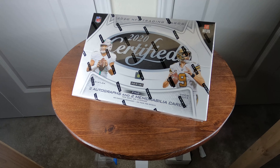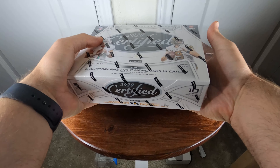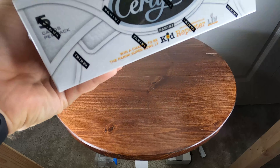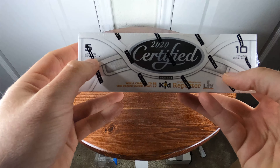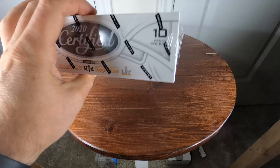What's up everybody, today I've got a box of 2020 Panini Certified Football. This is a hobby box — it will have two autographs and two memorabilia cards per box on average. It consists of five cards per pack, ten packs per box. Let's get started and see what I got.